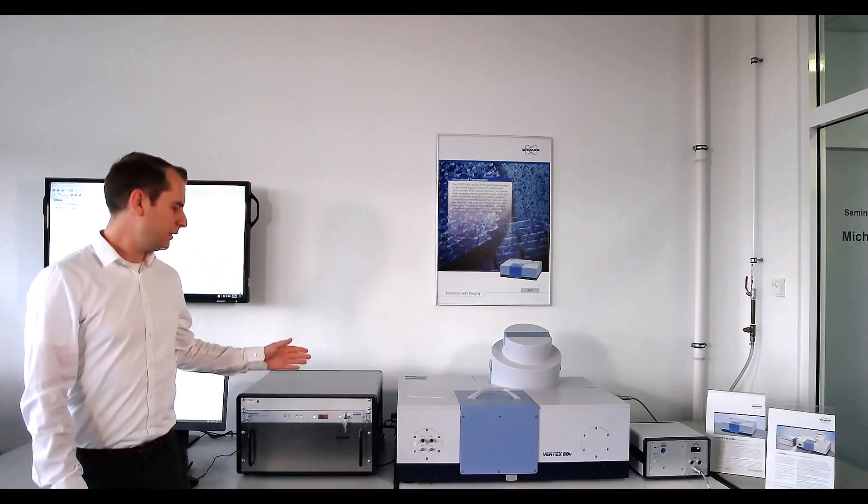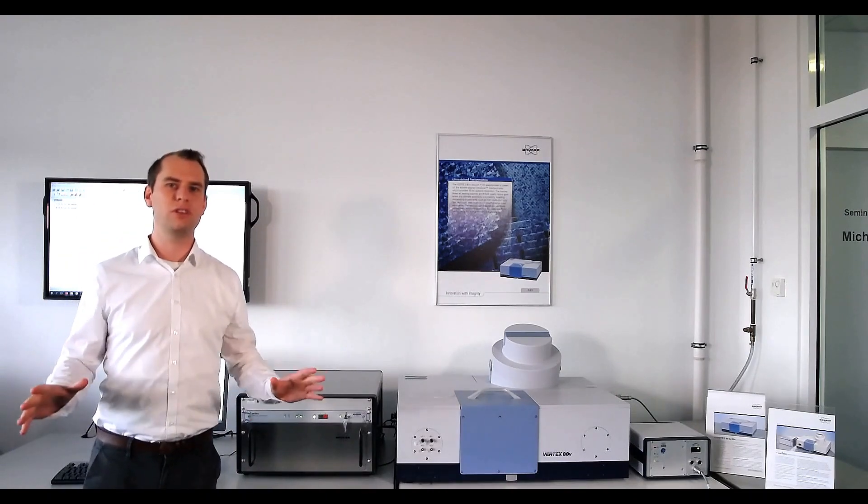Welcome again ladies and gentlemen in our demo lab here in Ettlingen. I'm standing in front of our high-end vacuum system, the Vertex ADV. Together with the Vertera Terahertz extension, the Vertex ADV is the world's first high-end FTIR continuous wave Terahertz spectrometer.